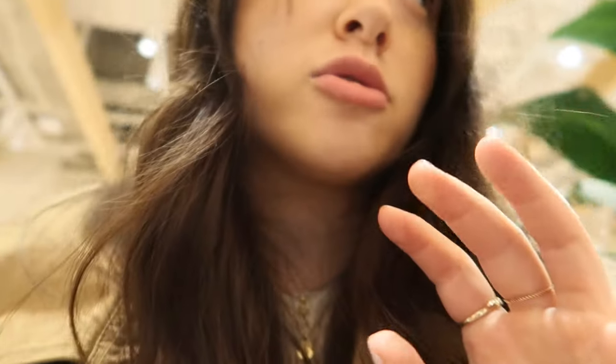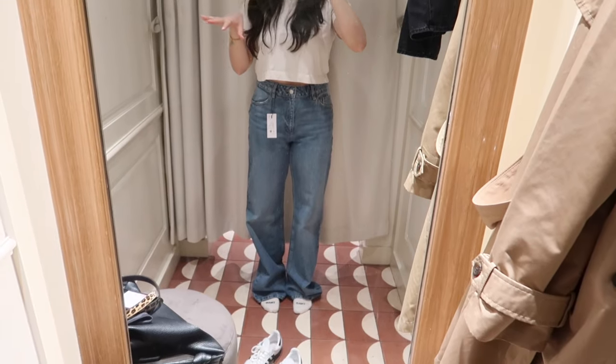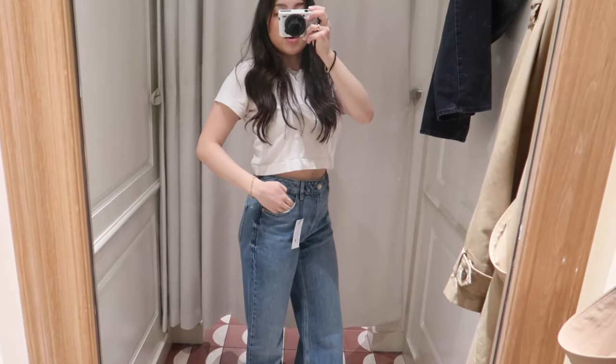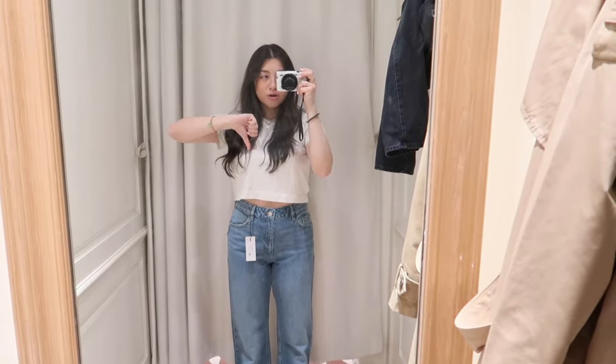We're in Dynamite right now and I'm trying to find these dark blue jeans - someone's helping me find them. Okay, here are the jeans. They're not amazing - they're a bit too long, and I think I'd need a size 26. They're not as dark as I imagined or wanted, so they're going to be a no.